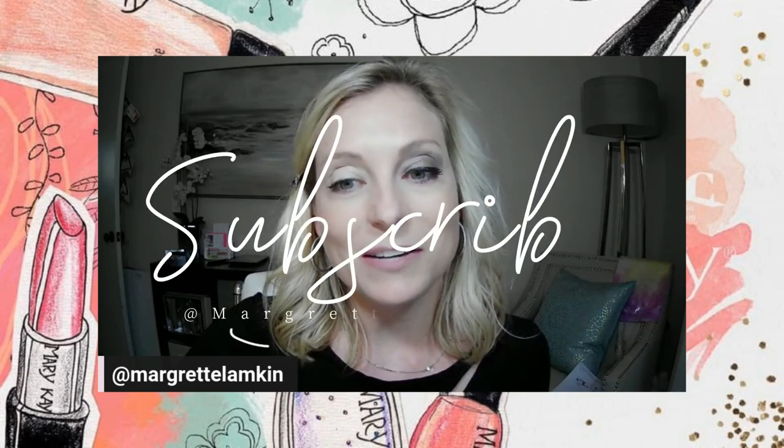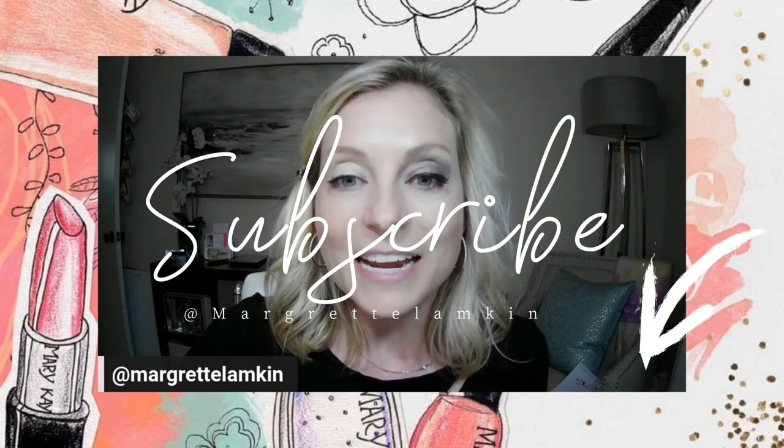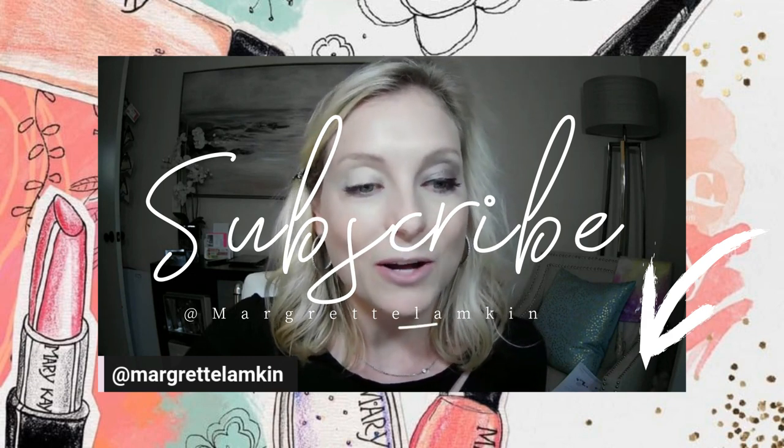On my YouTube channel, Makeup Movement and Mindset, I love sharing tips on all of those things. You'll actually see a Pilates playlist there as well, in addition to some overall mindset tips on how to keep yourself positive and focused on the good things. Of course, makeup and skincare — can't go without that! I love focusing on the entire person. We want to feel good on the inside and on the outside, so definitely head over and subscribe to my channel.